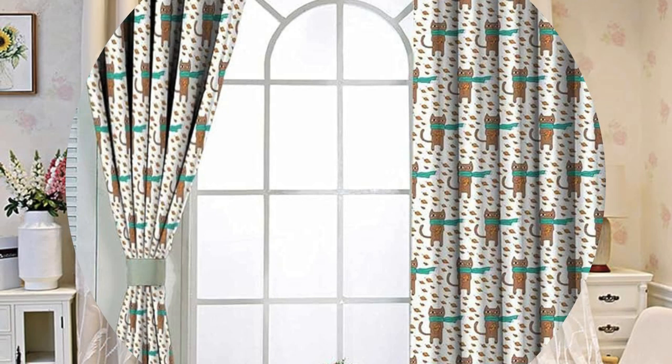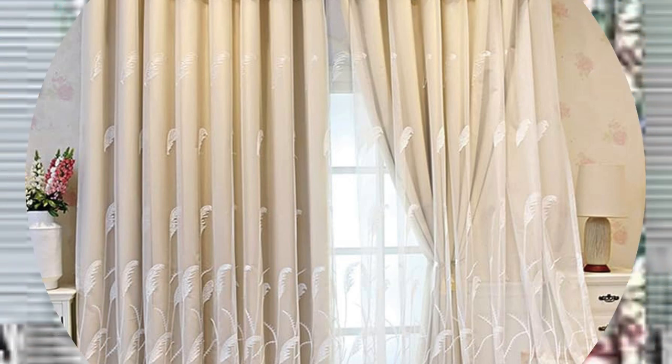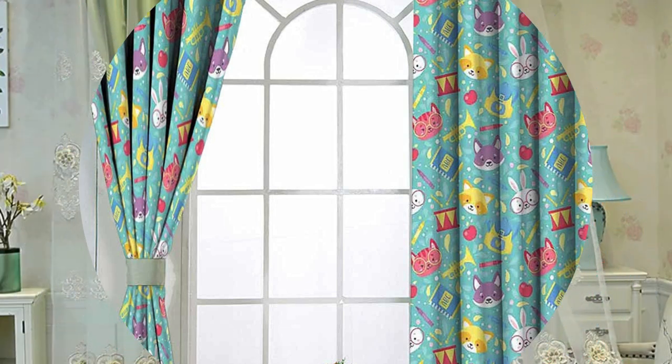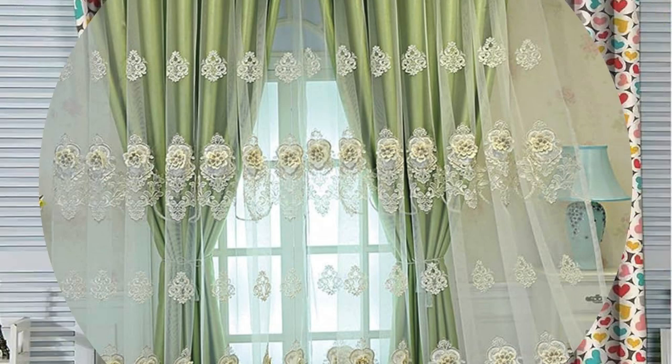Furthermore, the world of curtains and drapes encompasses a rich tapestry of styles, from the luxurious folds of pinched pleats to the casual allure of grommet-top panels. The variety of hanging styles allows for creative expression, letting individuals tailor their window treatments to match the specific character of each room. Tiebacks, tassels, and decorative rods serve as the finishing touches, elevating the overall design and adding a touch of flair.